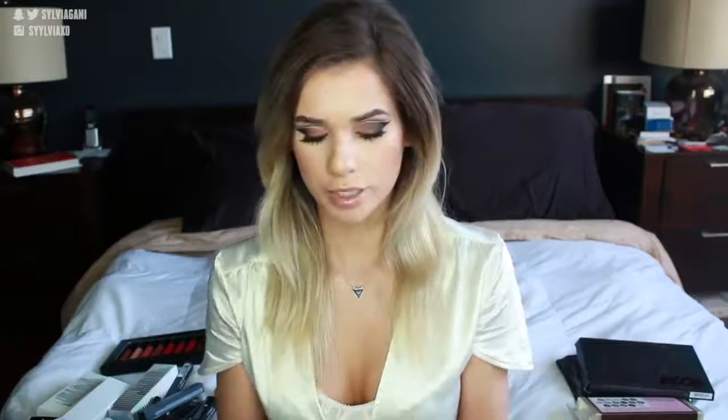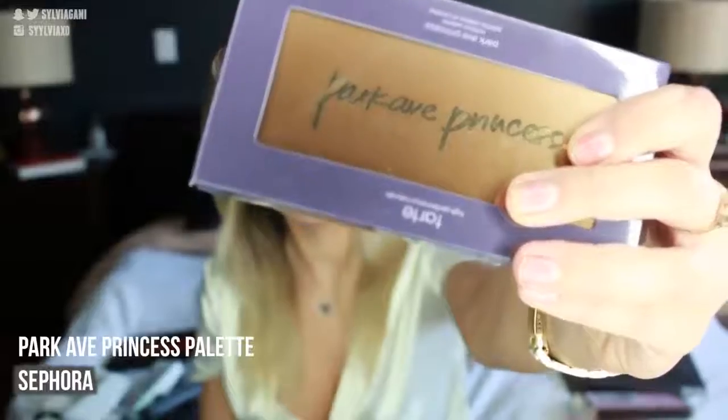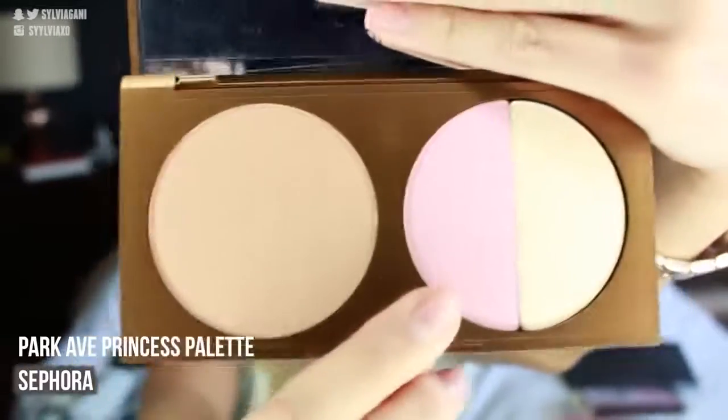Next I have the Park Ave Princess Contour Palette from Tarte. It's got your bronzing powder, your blush, and your highlighting powder. It's really pretty and super compact — great to travel with.